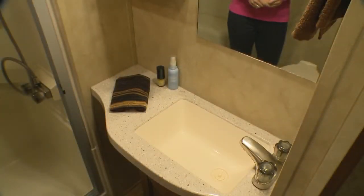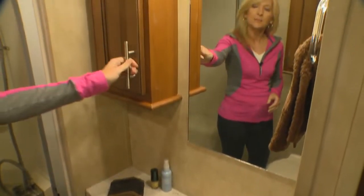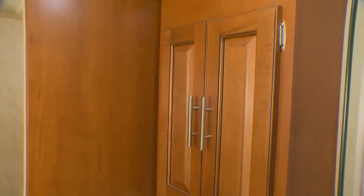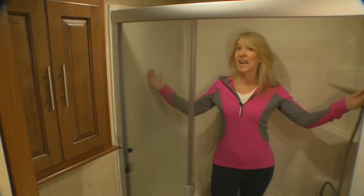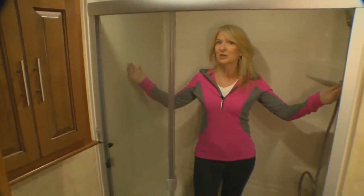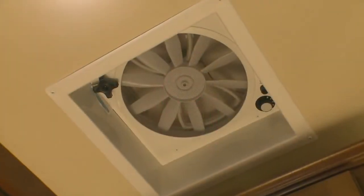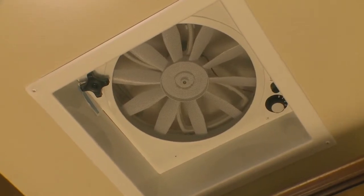Moving to the bathroom, the Silverback includes a large sink, countertop, and a double stack medicine cabinet. We've installed an 18-inch porcelain toilet with a top circular flush system. There's also a linen cabinet for added convenience. You'll notice the 48-inch fiberglass shower enclosure with easy access shower doors, and the ceiling vent fan has large 10-inch blades to help with air circulation.